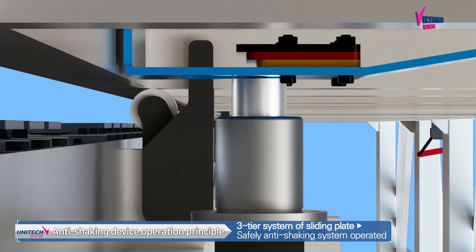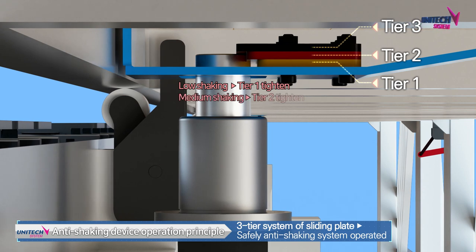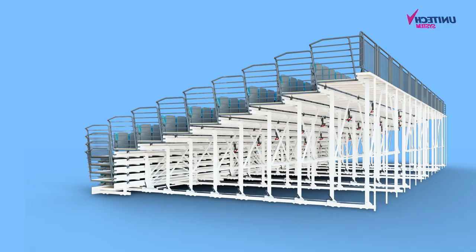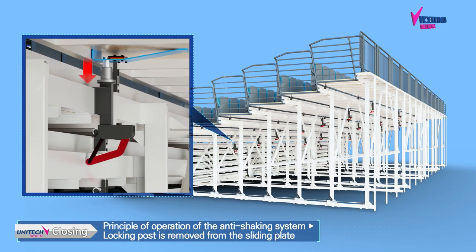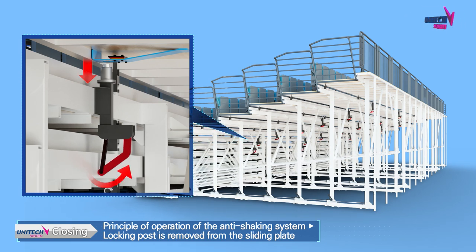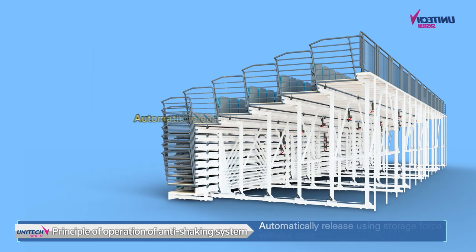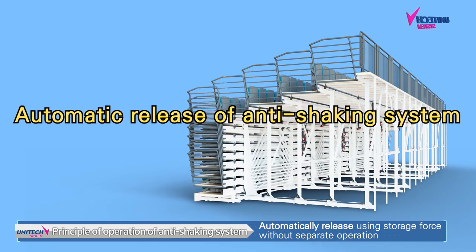Even if there is shaking caused by many visitors, the three-tier sliding plate will safely operate the anti-shaking system. When closing the retractable seating, the bottom part is folded in the direction of storage progression, and the rear girder on the deck naturally pushes the locking dismantling device on the top to separate the lock post from the sliding plate. Therefore, the anti-shaking system is automatically released using the holding force of the retractable seating without any manual separation work.